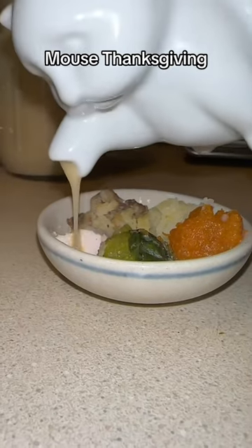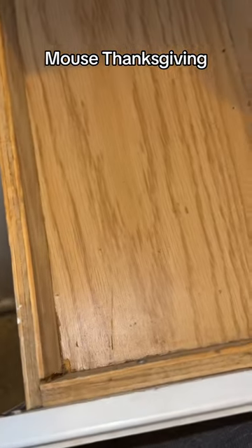After that, we had Thanksgiving at my family's house. And of course, we brought home leftovers. And I thought, you know what? The mice deserve a break tonight, so I made them their very own plate.